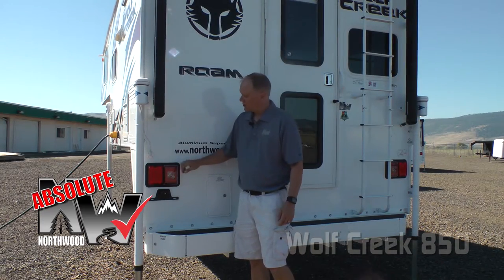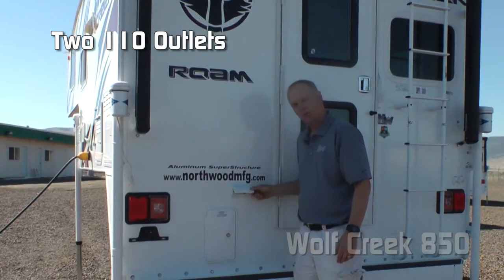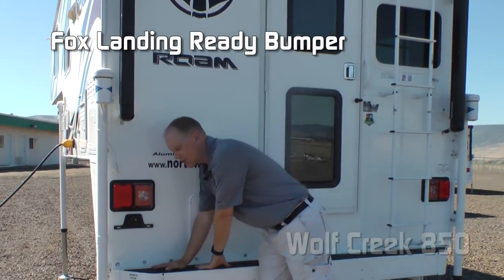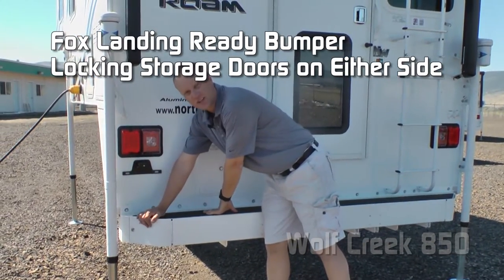Another absolute Northwood feature: 100% high-efficiency LED exterior lighting, two additional 110 outlets, and a box landing-ready rear bumper with sewer hose storage capabilities and locking doors on either side.